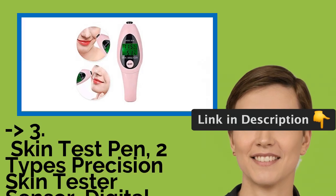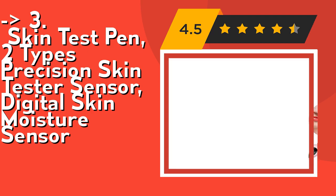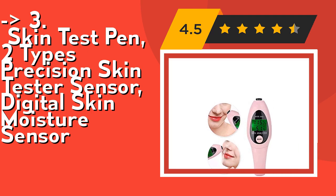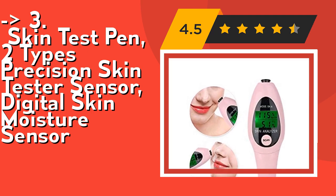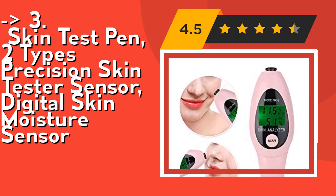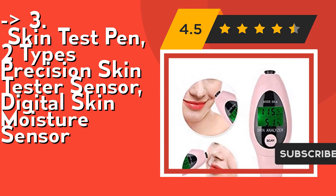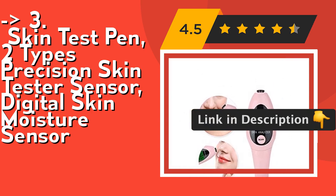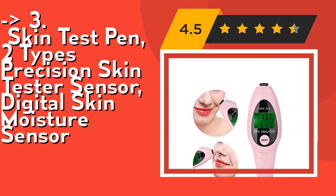If you want cost efficiency, this new one is for you: the Skin Test Pen, two types precision skin tester sensor, Digital Skin Moisture Sensor. It's elegant and portable — the compact, non-slip pen design and stable performance make it ideal for families, travel, beauty salons, and professional skin departments. For the promotion of cosmetics companies, it is a practical and indispensable tool for customers to conduct skin tests. High sensitivity probes provide higher accuracy of test results. It automatically detects skin condition and displays the results on the LCD screen as a clear percentage. Check out link in description to buy this product from Amazon.